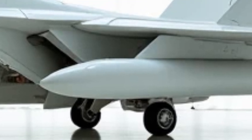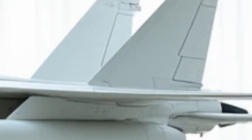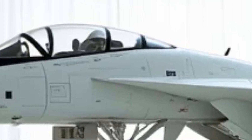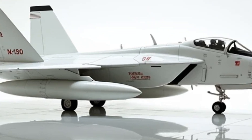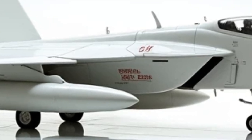At first glance, the new F-14 looks familiar, but beneath the surface, it's a completely different animal. One of its most classified features is an advanced adaptive wing system. Unlike the original manually controlled variable sweep wings, this new system uses AI-assisted aerodynamics to adjust wing positions in real-time, optimizing speed, lift, and fuel efficiency automatically. This allows for near-instantaneous maneuvering, even at extreme speeds.